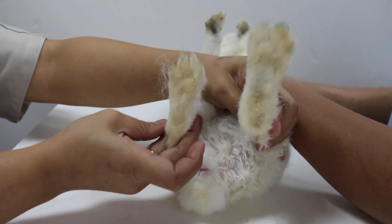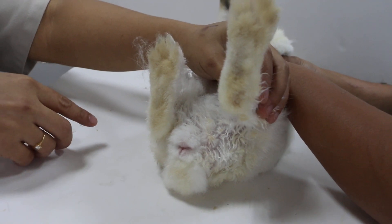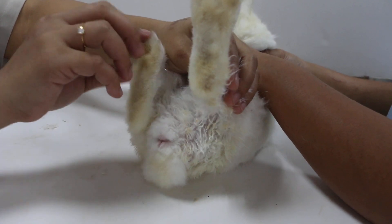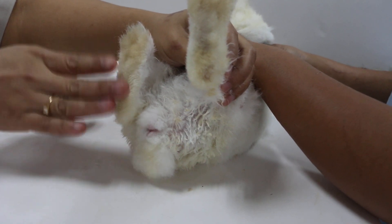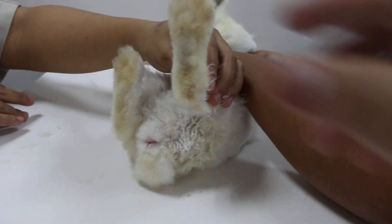Now it's much better after the bath. We put the rabbit in a bowl — not a basin — and put a bit of soap inside with warm water. We put the lower body into the water and rubbed. After that we rinsed with warm water again to remove as much of the urine stain as possible.